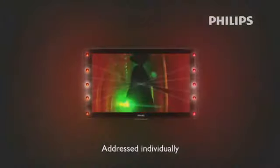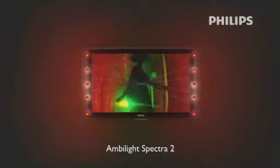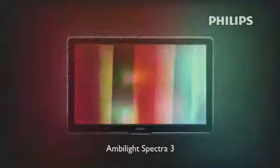Each LED module in a segment can be addressed individually to better match the Ambilight halo with the colors displayed on the TV screen. Ambilight Spectra 2 drives two segments of LED modules, both left and right of the TV screen. Ambilight Spectra 3 extends the multicolor Ambilight halo to the top part of the TV as well, further increasing the optical effect and intensifying the viewing experience even more.